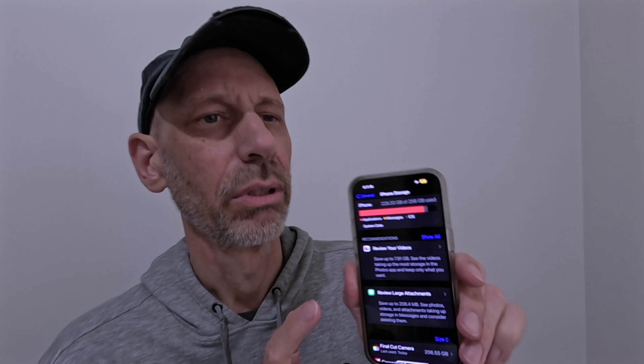I tried to shoot a video today and couldn't — it said my camera was full. The Final Cut Camera app itself isn't going to tell you what's going on. What you have to do is go into General, then into iPhone Storage. Once you're in iPhone Storage, it'll show you at the top how much storage you've used. I've used 228 gigs out of 256, so I'm getting near the end.